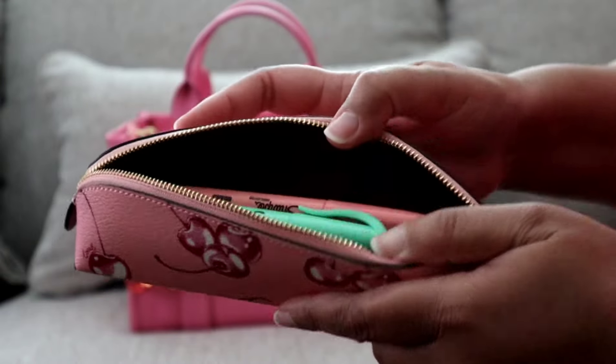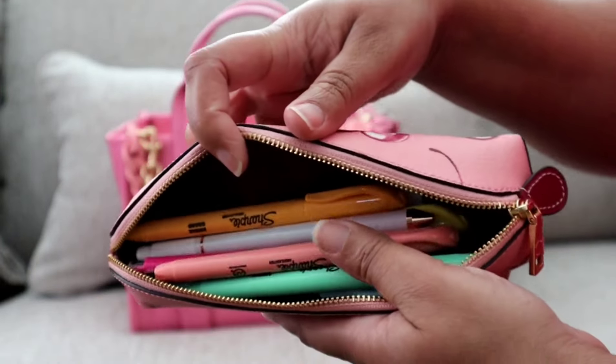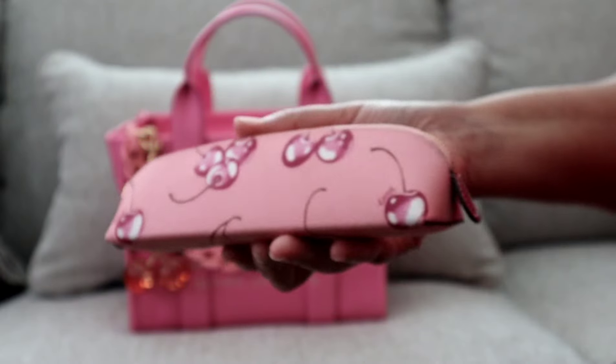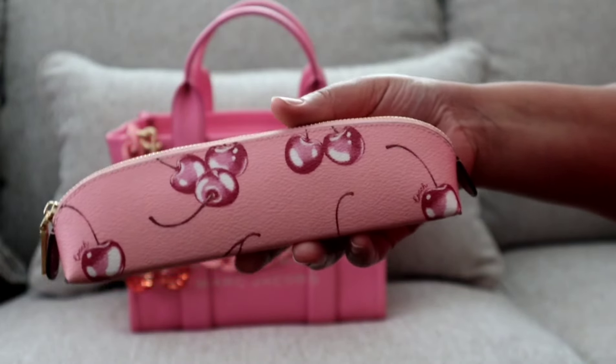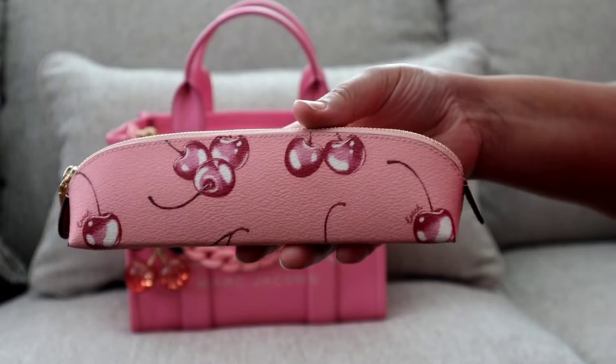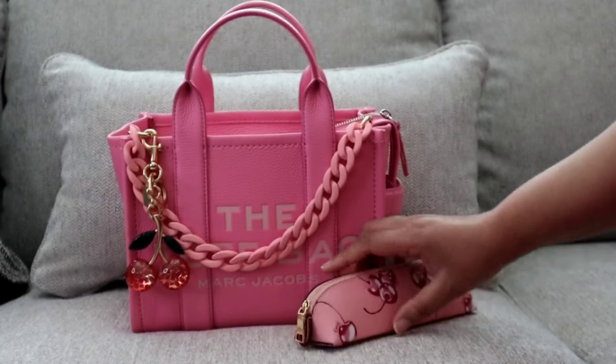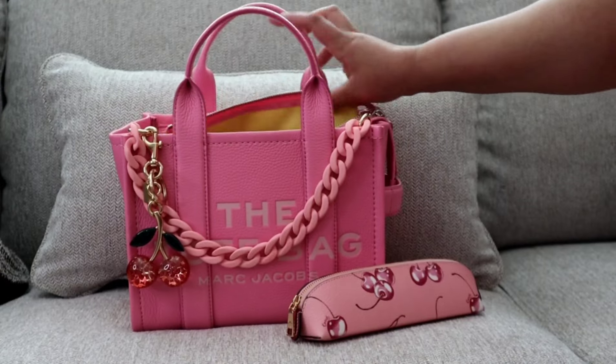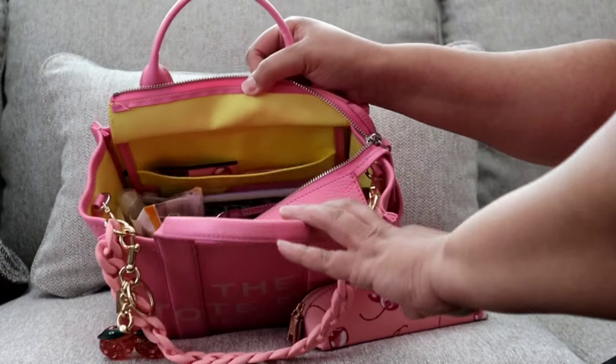In here I have my usual pens and pencils — not going to pull them all out — but I love carrying a pencil case and having what I need on hand when I'm out and about as well as at my desk at work. The Marc Jacobs tote, this one in particular, is yellow on the inside.